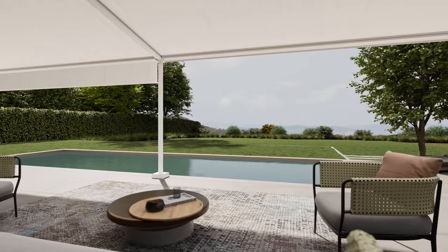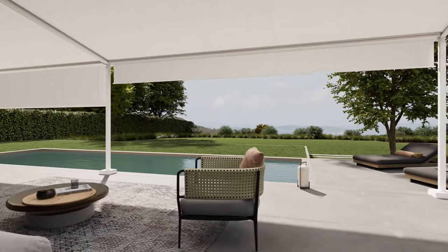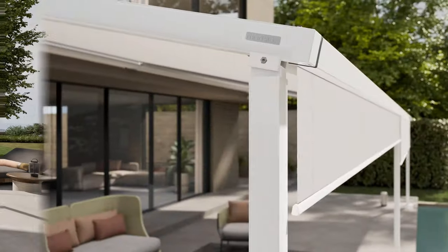And by adding the optional Shade Plus, you can create your own outdoor living room, regardless of the sun's elevation.